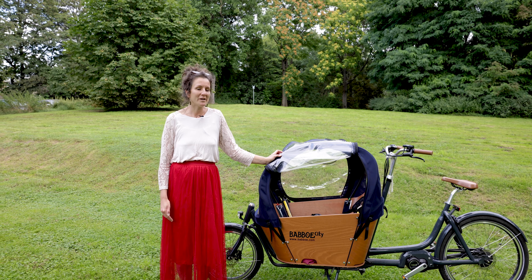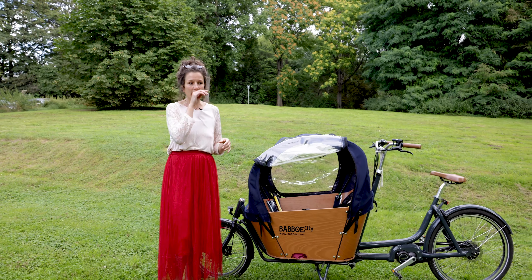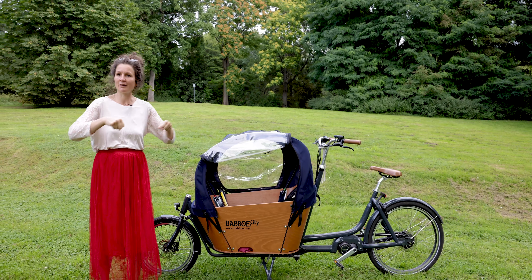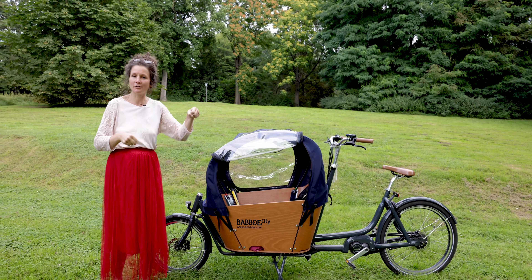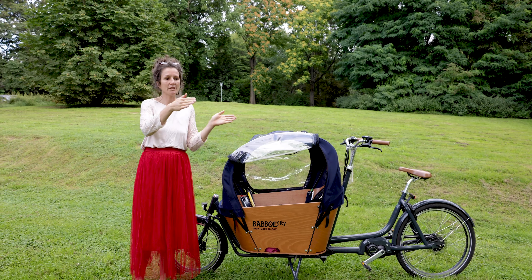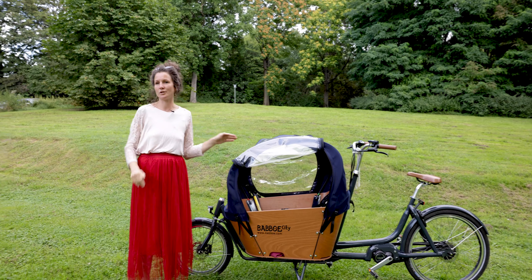Das Handling würde ich so mittel sagen. Ich bin noch nie sonst mit so einem langen Gerät gefahren. Aber es ist schon so, dass ich auf einer schmaleren Strecke beim Wenden viermal vor und zurück mache, immer wieder ein bisschen hin und her. Und durch manche Gitter kommt man nicht – wenn die wirklich eng stehen, komme ich nicht durch.